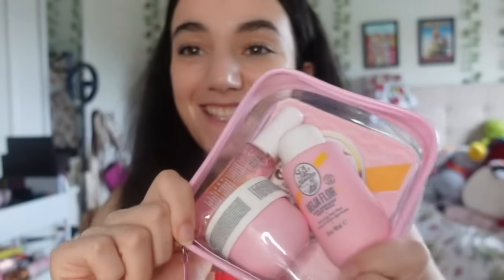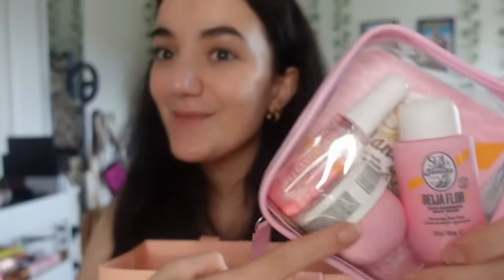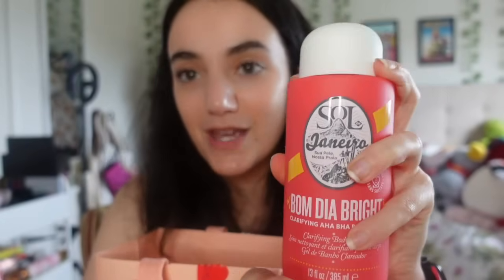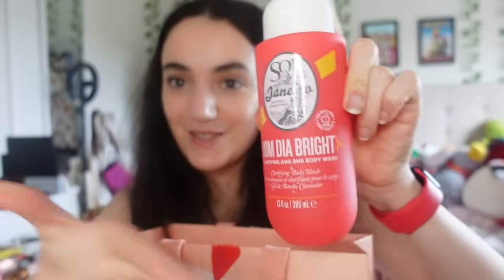I also got another Sol de Janeiro jet set - they released two new flavors, the 68 and number 40. I really wanted number 40 but I'm glad I got 68 since I have the light pink bum bum cream. Last year I got the 62 scent in the jet set, so now I have 68. The bag also included the Sol de Janeiro shower gel in number 40, which smells so good.